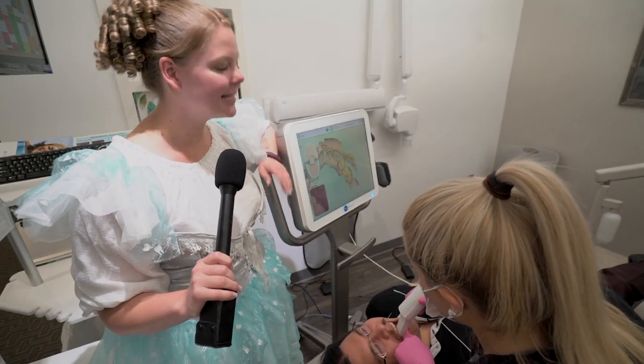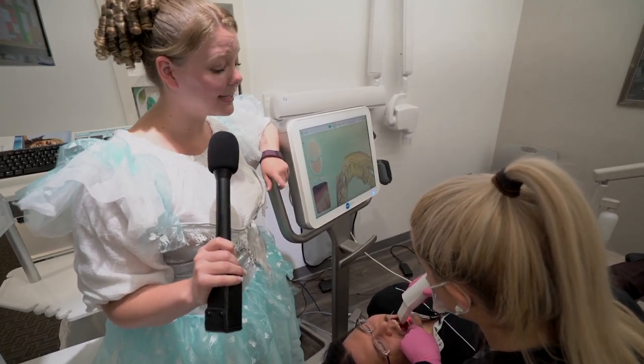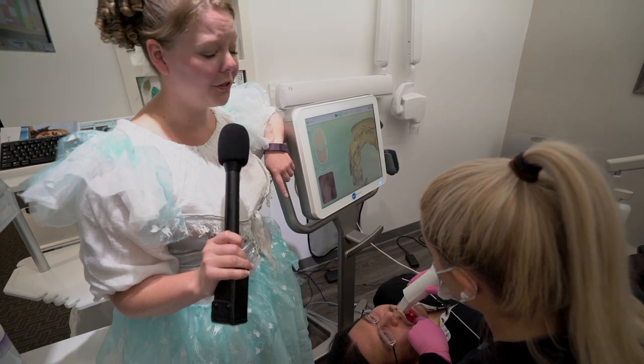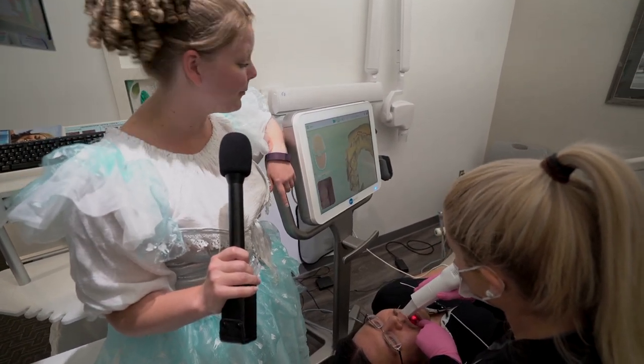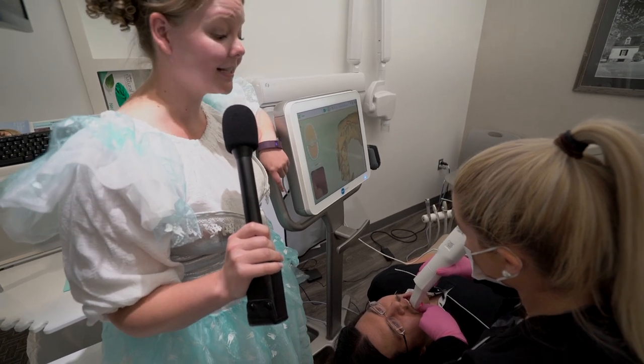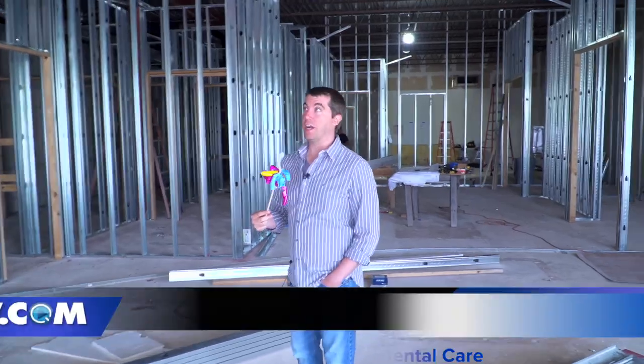I agree. Isn't this so much better, Billy? With this new scanning technology, we're able to avoid all those nasty impressions like from earlier. And the great thing is, too, we can avoid snail mail because this gets sent directly to the Invisalign manufacturing company.